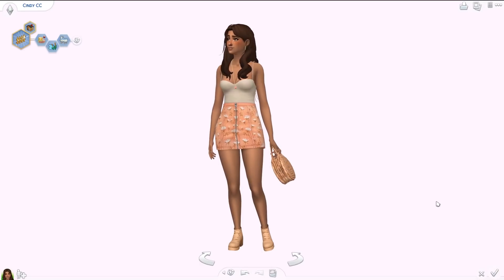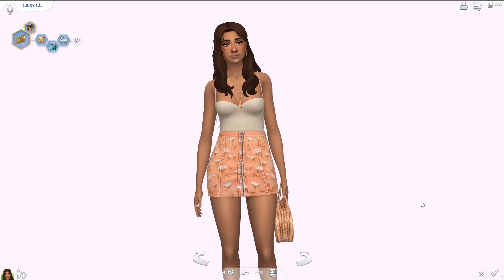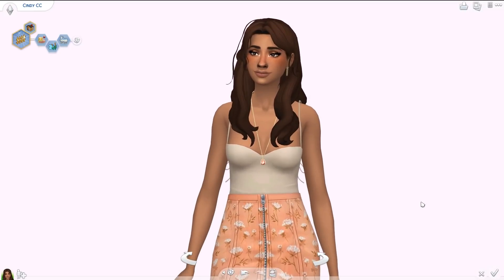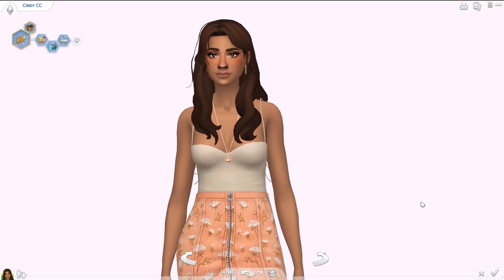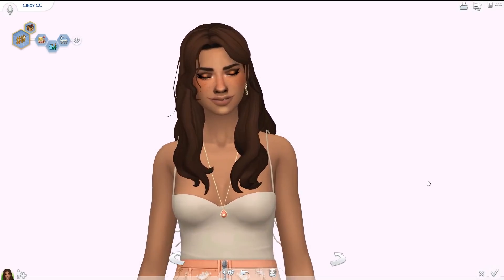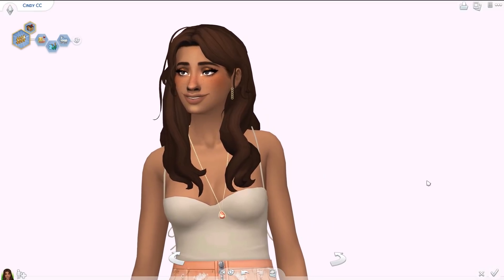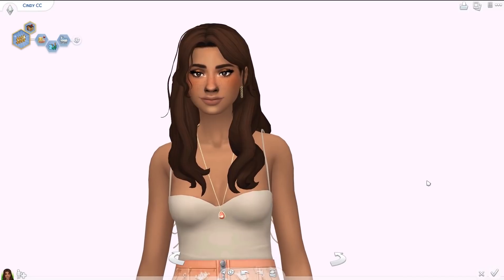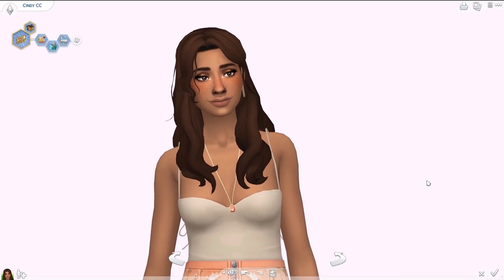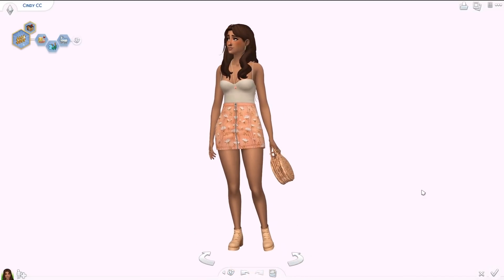Hey, hello everyone and welcome back to the channel, or welcome if you are new. I'm Aliandra and welcome to one of my most anticipated videos of the year. This is my favorite CC of 2020 — all of my favorite custom content items that were released this last year. Even though 2020 has been terrible in quite a lot of ways, it has been great for custom content.